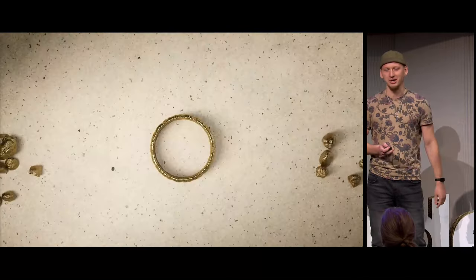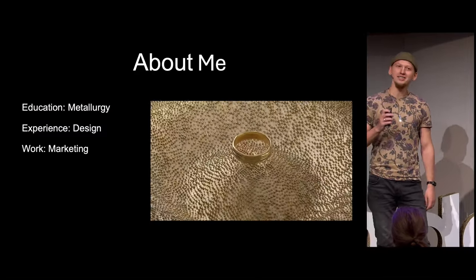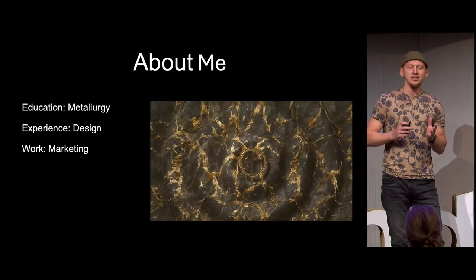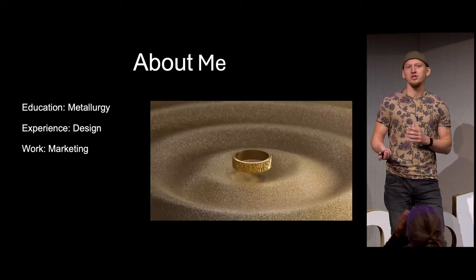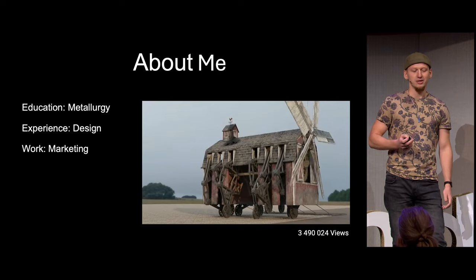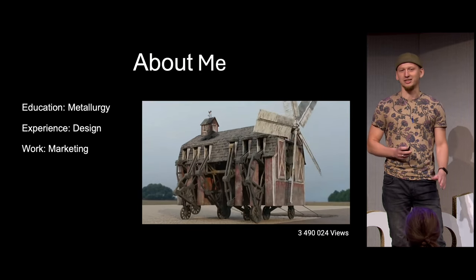Let's backtrack a bit. I studied metallurgy and gathered some work experience in automotive design, but settled for creating renders and animation for product marketing. You also might have seen this animation of mine — more on that in a minute.